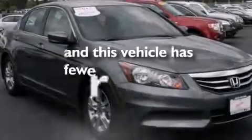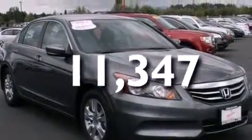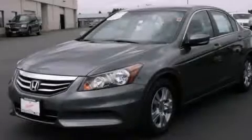This vehicle has fewer than 12,000 miles on the odometer. We invite you to contact us today to learn more about this vehicle.